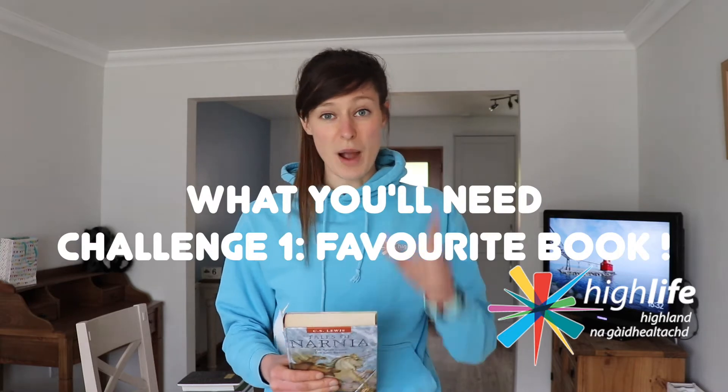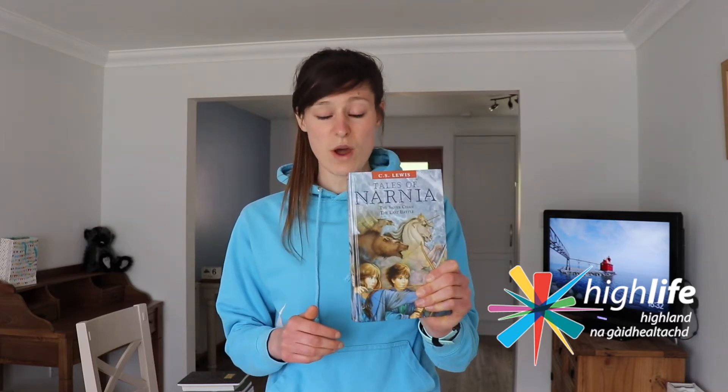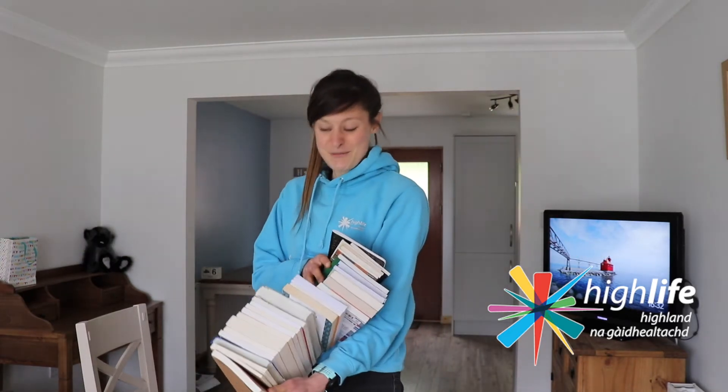What you're going to need for part one of this challenge is just one book. So go and grab your favourite book. I've picked Narnia — great read. If you haven't read it already, I would definitely recommend. But go and grab yourself one book.